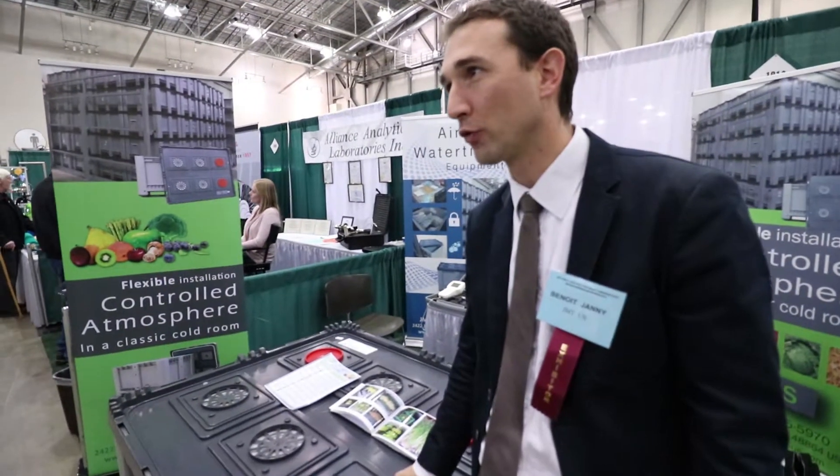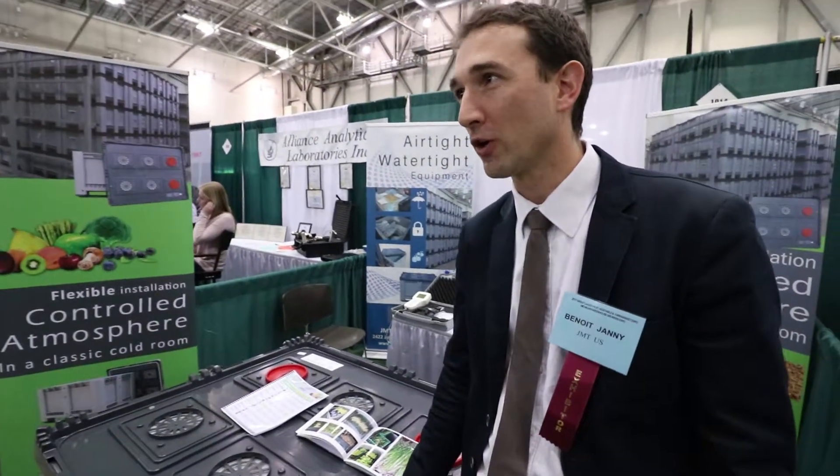We increased the shelf life for fresh fruits and vegetables and we developed a very good new system to increase products like blueberry, a lot of types of vegetables, apple. We started our development in the US since one and a half years and we started to have customers in several states, so we are quite happy about our development.